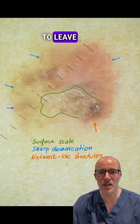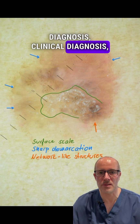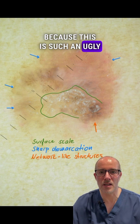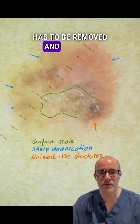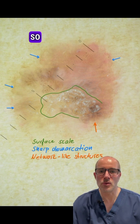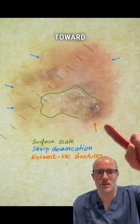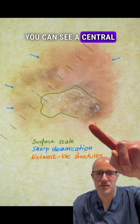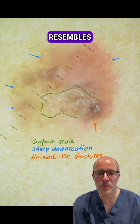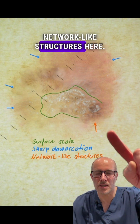But according to my opinion, it would have been a mistake to leave it on the patient's skin, in spite of the benign clinical diagnosis, because this is such an ugly-looking atypical lesion that it has to be removed and verified. The blue arrows show sharp demarcations toward the surrounding skin, and you can see a central scale that again resembles keratosis and network-like structures here.